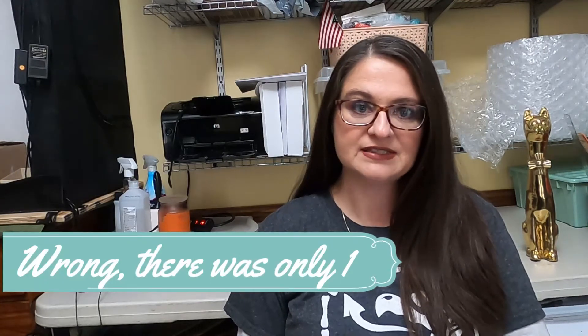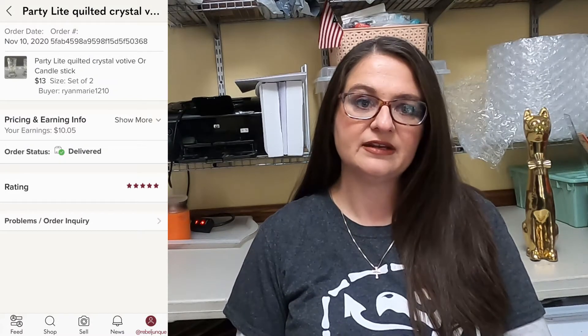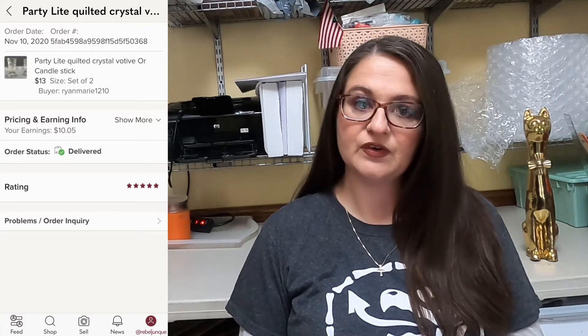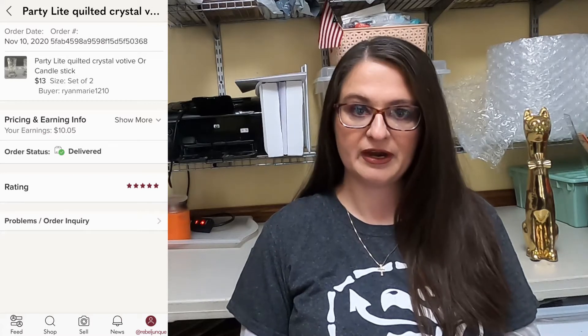So let's take a look at what actually sold during my fairly inactive week. Over on Poshmark, I had two sales. One was a set of Party Lite votive and candlestick holders — you could transform them to either or — and they sold for $13. I earned $10 on that because the buyer paid shipping.